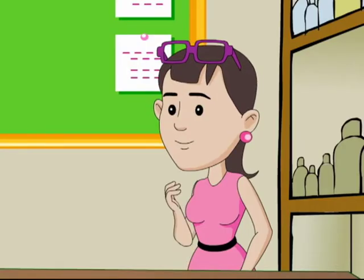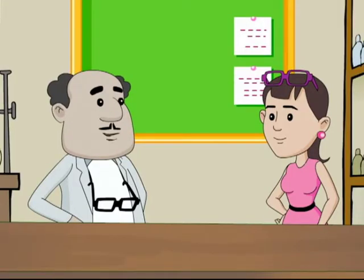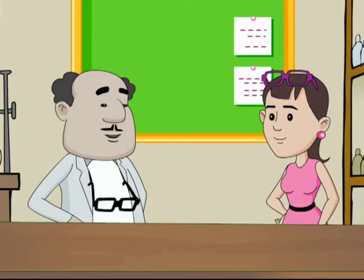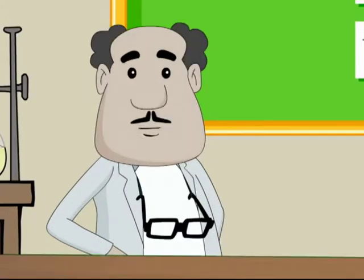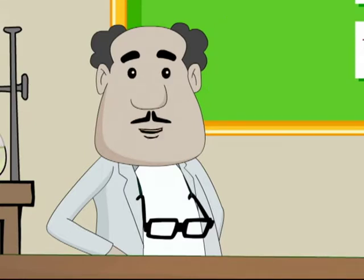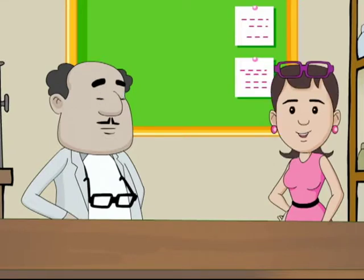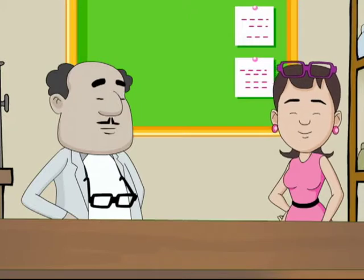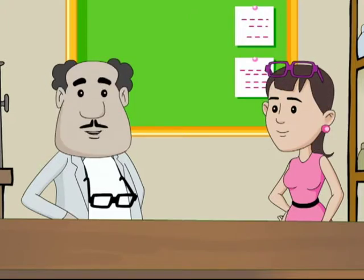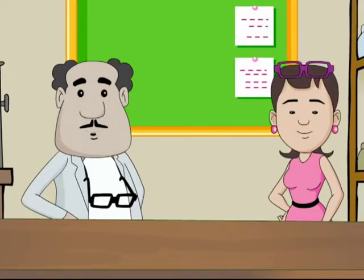How is the heart like a pumping machine? Just put your palm on the left side of your chest and focus. Can you feel some thumping? That's the proof that your heart is working and pumping blood continuously. The heart pumps blood 70 to 72 times per minute in a normal person, and in 24 hours, the heart pumps about 7,200 litres of blood. Wow, that's stupendous!